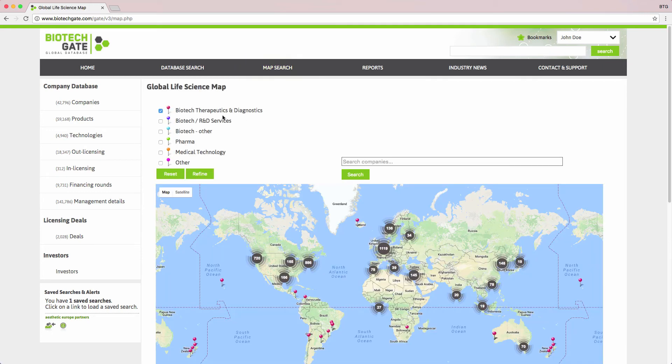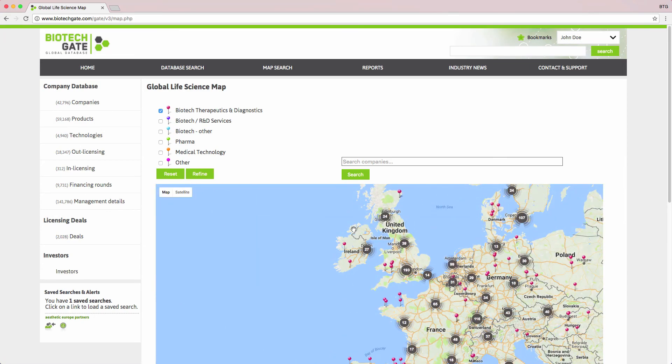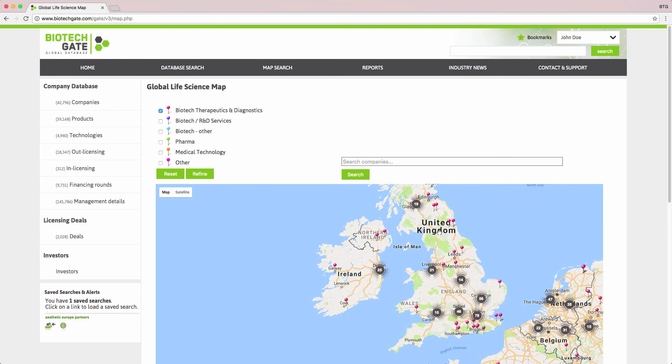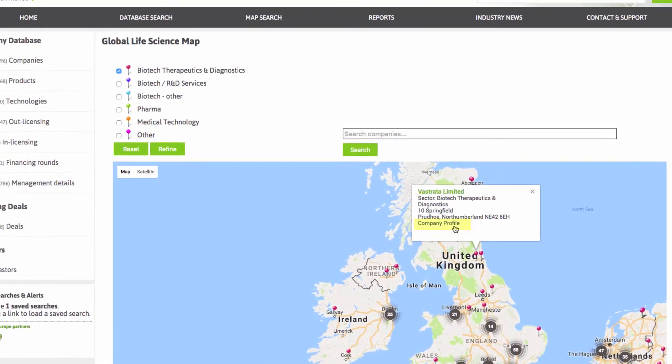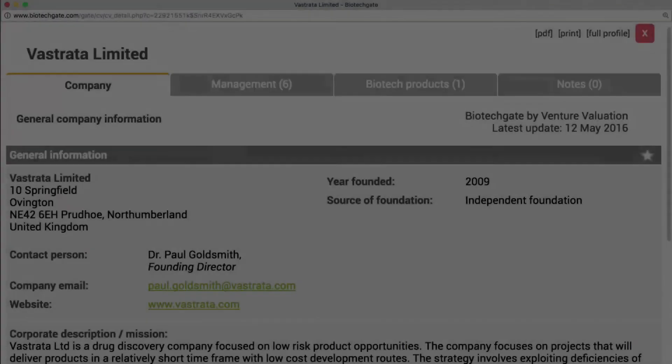Select your desired industry sector and click refine. Zoom in on your destination to see all companies in that area. Each pin shows the company name and address, and you can then hit the link to view the complete company profile.